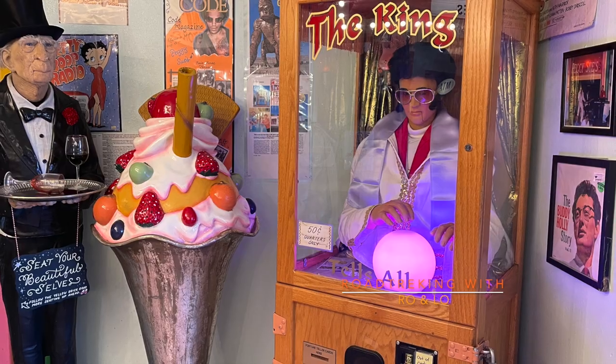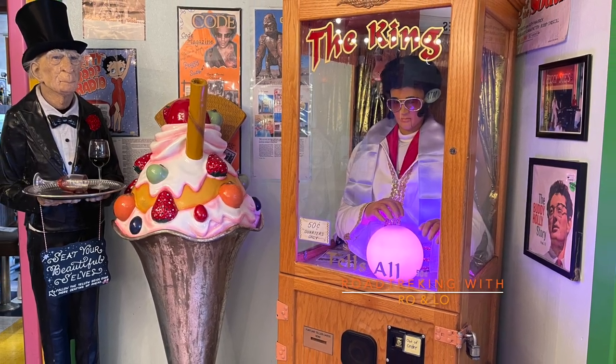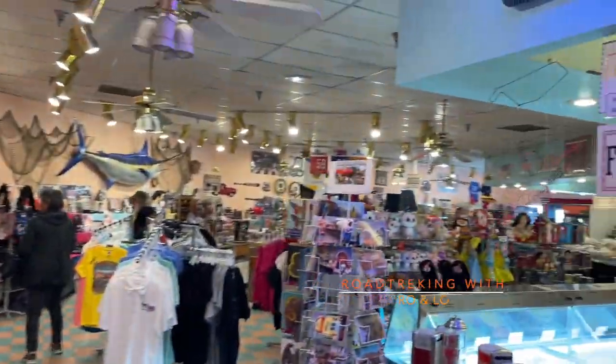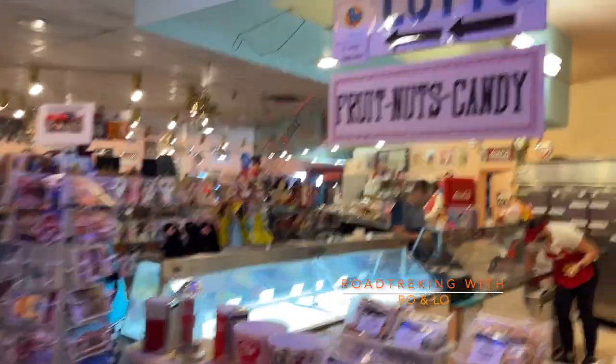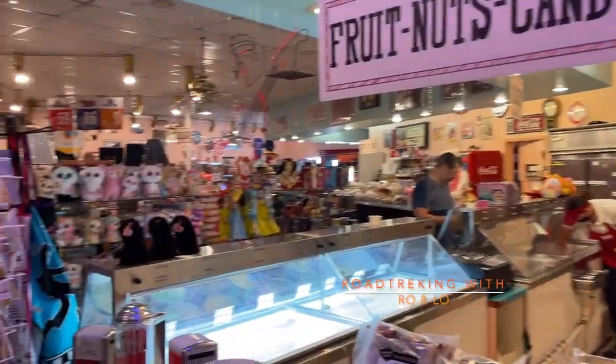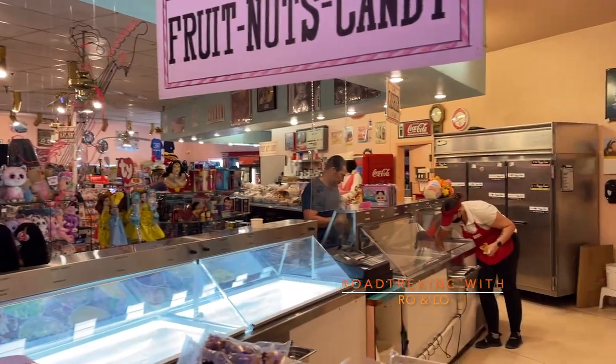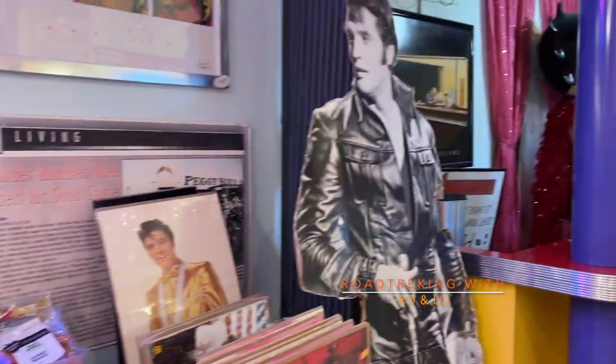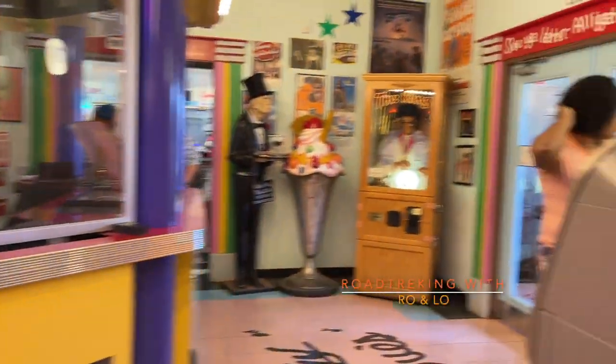We ended up having breakfast here. This place was originally built in 1954. The diner was your typical 1950s-style eatery, catering to motorists making their way through the desert. It was a small three-booth and nine-counter-stool setup, but managed to stick around for a while, despite being in one of the hottest places in the country.